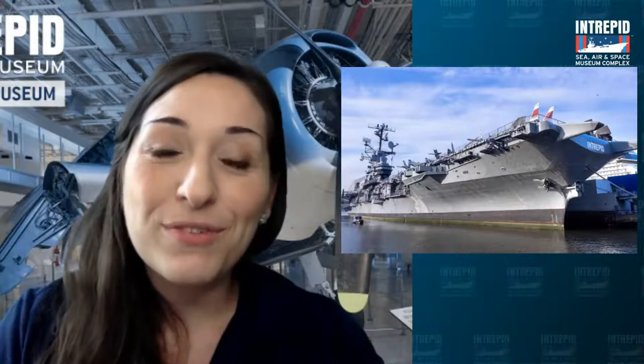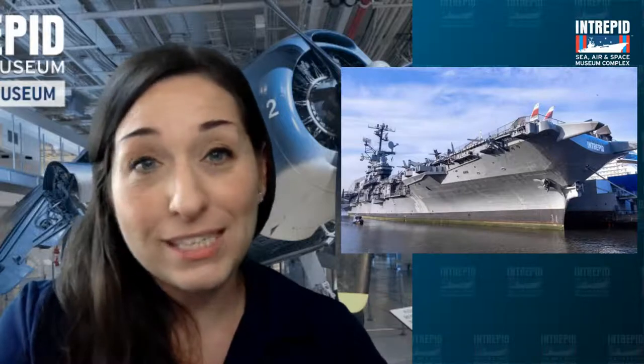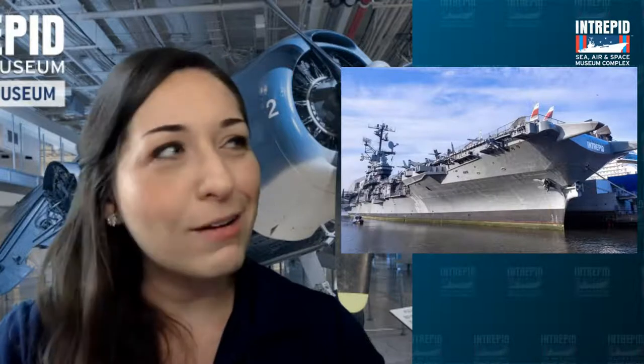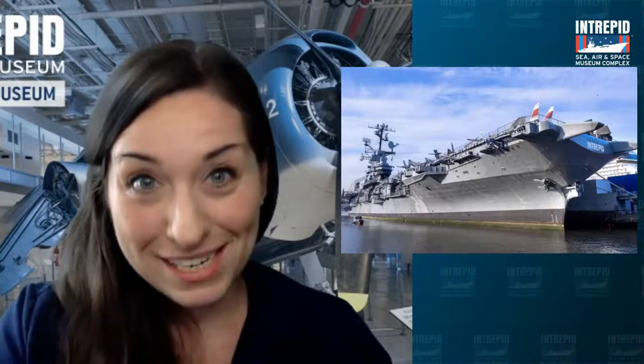The Intrepid was built in 1943 for a very specific purpose. It was made during a time when we were fighting countries across oceans, and we didn't want to have to launch planes from America and fly them all the way across the water — that would take too much fuel and time. So we created things like the Intrepid. Does anyone know what kind of ship the Intrepid is? If you said an aircraft carrier, you would be right. Not only can ships like this carry aircraft, but it also lets us launch and land planes — just like a floating airport. We could fit up to about 100 planes on it at any time and 3,000 people on board.